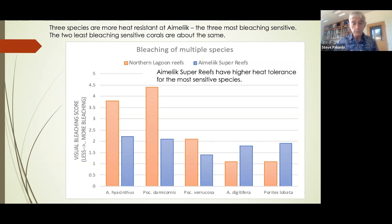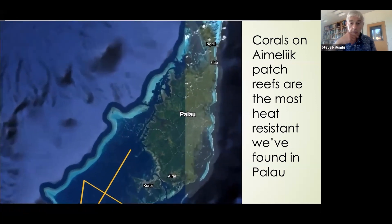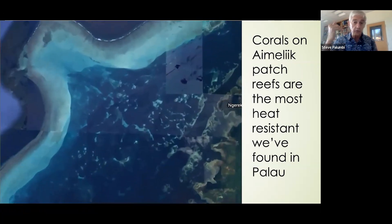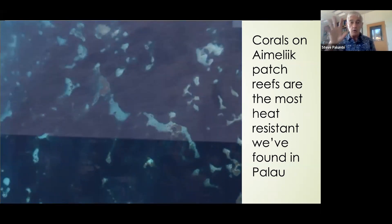That gives us good confidence that we've found a good super reef location in the Amalik reefs, that it applies to at least a suite of species there. And other concentrations of heat resistant corals like them are good candidates for our scrutiny. We're going to zoom into those Amalik reef sites, dropping in on Google Earth toward these patch reefs in Palau's back reef lagoon on the western side of the island.